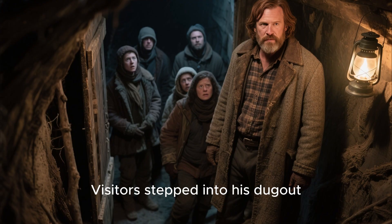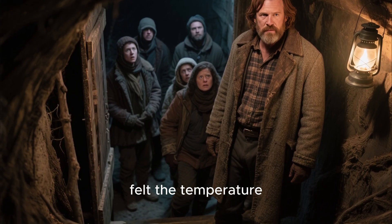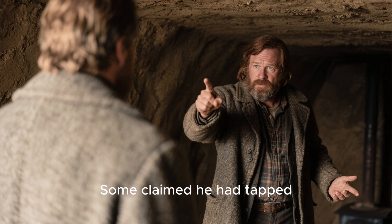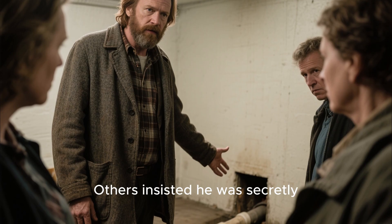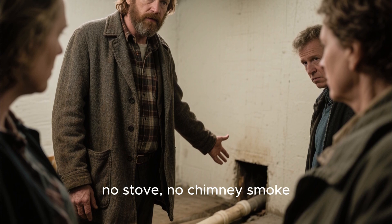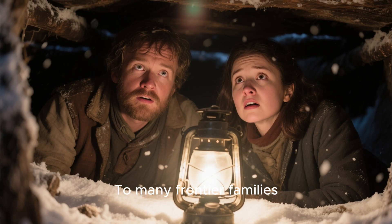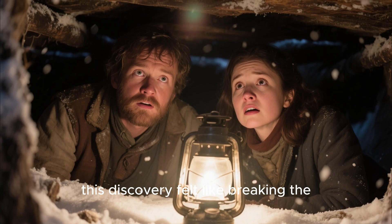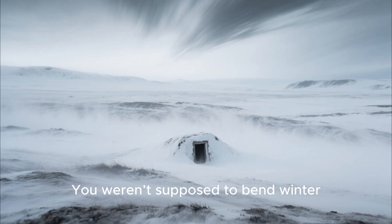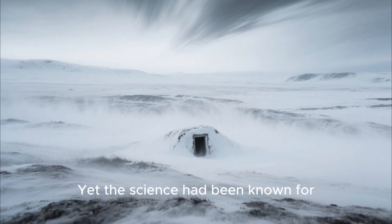Word spread fast. Visitors stepped into his dugout, felt the temperature, and immediately accused him of hiding a stove or some illegal contraption. Some claimed he had tapped into a hot spring; others insisted he was secretly burning coal. But Elias showed them the truth — no stove, no chimney smoke, nothing but a buried pipe. To many frontier families, this discovery felt like breaking the rules of nature itself. Yet the science had been known for centuries in other parts of the world. Elias had simply rediscovered it, alone in the cold, guided only by observation and stubborn curiosity.